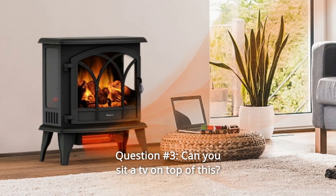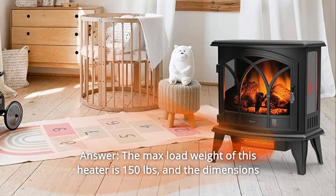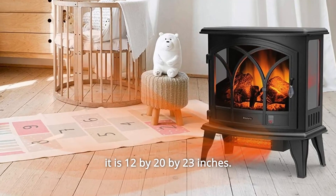Question 3: Can you sit a TV on top of this? The max load weight of this heater is 150 pounds, and the dimensions are 12x20x23 inches.